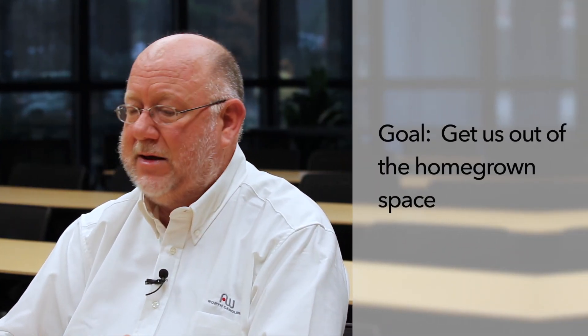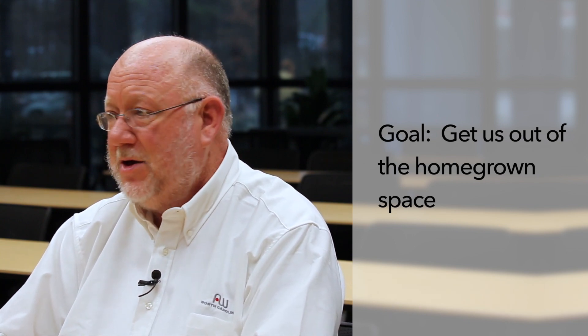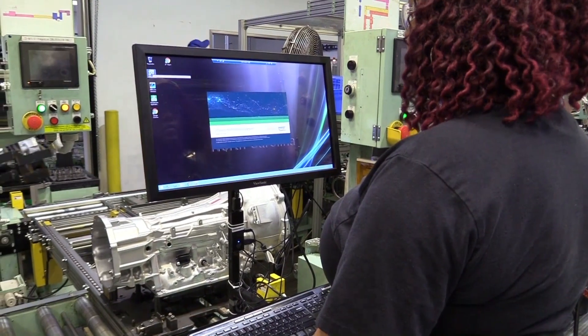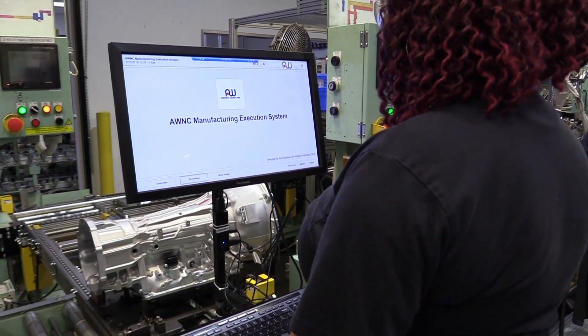My role coming in here was to get us out of this homegrown space, to get us out of these spreadsheets, and start working into systems so that when Windows 14 comes up, I'm not having to worry about whether my software solution or application is going to work with it. Someone else is doing that and we're just running the business — just getting the data and getting the results to make manufacturing better.